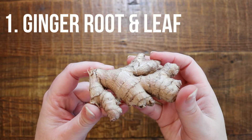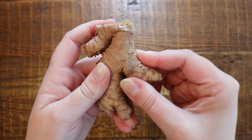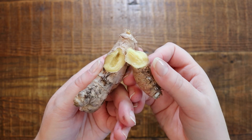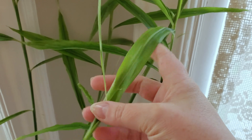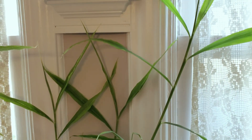The first one up is actually ginger root. I just did a video where you can check out how I grow ginger at home indoors. It's a tropical plant, so I can't grow it outside here, but I can grow it indoors and I use both the root and ginger leaf for teas. Check out that video, I'll link it above.